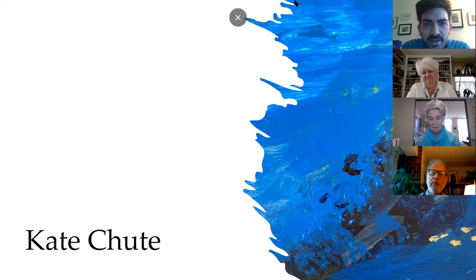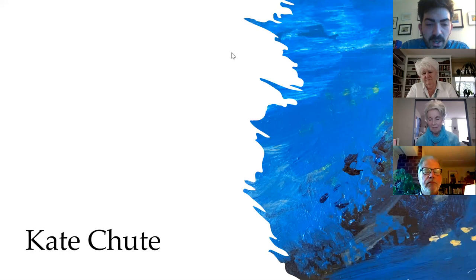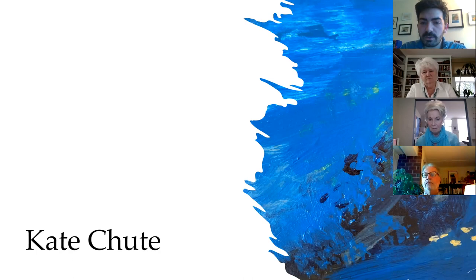Thank you, Ralph — that was excellent. If you have any questions for Ralph about his ceramic work, his process, or how he's putting together his work, put them in the chat now before you forget. Next we'll move on to Kate. Kate, as you're going through slides, just say 'next' and I'll move on for you.